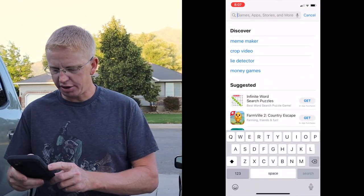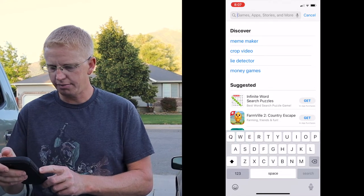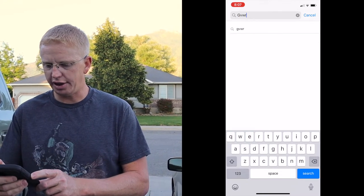First thing you need to do for the GVWR app is go to your app store. If you have an Apple device like me, or a Samsung or whatever, type in GVWR in the search and it pulls right up.